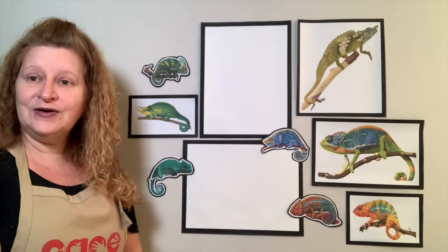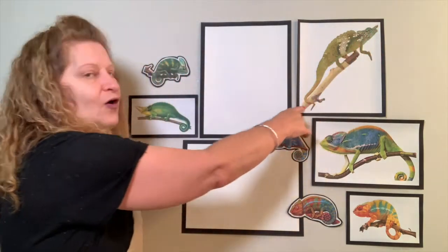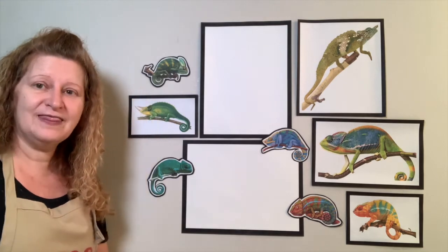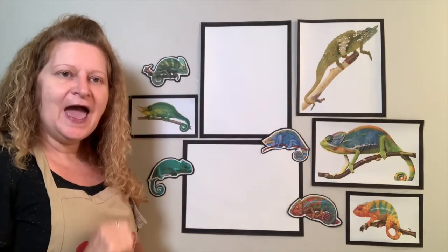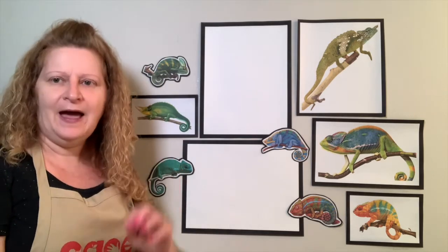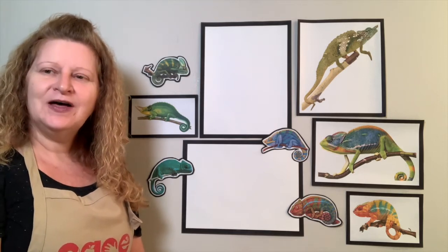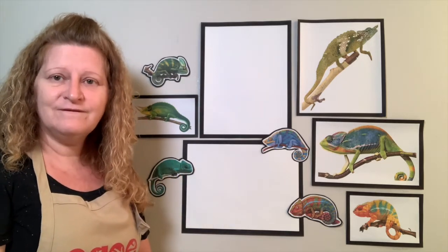A chameleon's tongue is two times longer than its body. Imagine one chameleon — if we put another chameleon right next to it, his tongue would be that long. A chameleon actually sits and will stick out that long tongue really fast and grab what it wants to eat. A chameleon's tongue is very sticky, so it doesn't have to bite at what it's trying to eat — it just sticks its tongue out, sticks to the food, and pulls it back in its mouth. Amazingly, a chameleon's tongue is like an accordion; it actually folds up and rolls back into the mouth, and that's how all of that tongue fits inside.